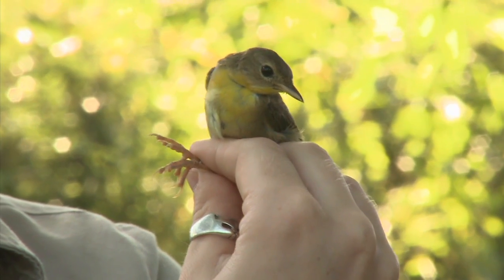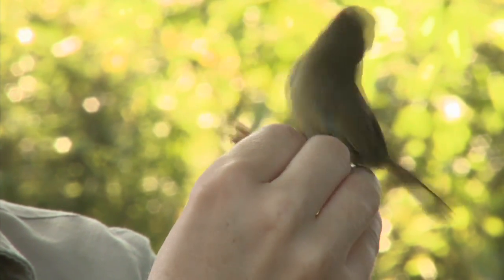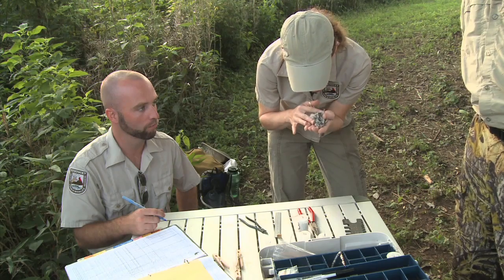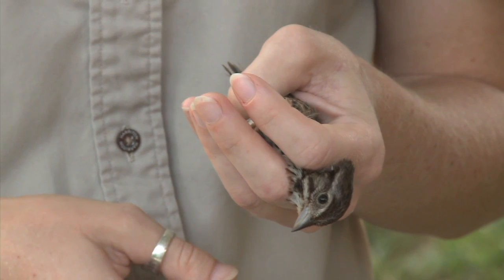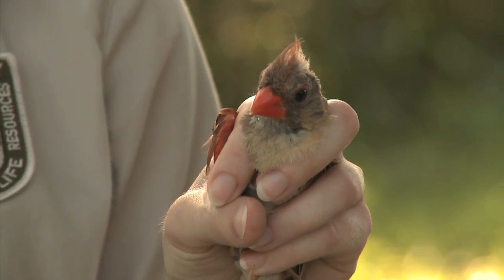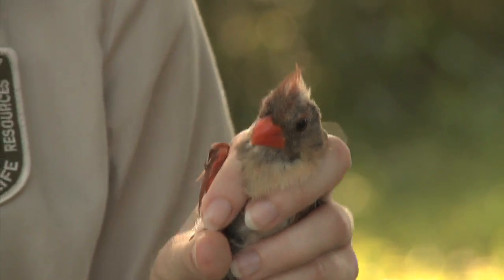Most of our bird programs are funded federally through federal grants. But in all honesty, if you buy a hunting or fishing license, you're most likely to benefit birds through habitat management, land acquisition, and other things.